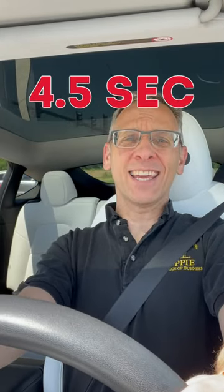My Tesla Model Y Long Range is an extremely versatile, small SUV. Most of the time, I'm putting all my focus on the S in SUV. This car is fast — zero to 60 in under four and a half seconds. That puts this family SUV in the same category as many high-end, very expensive cars.